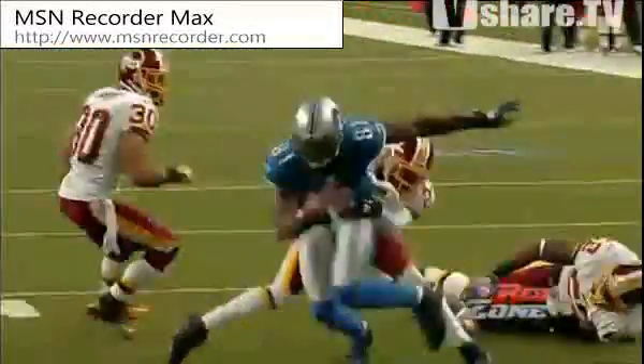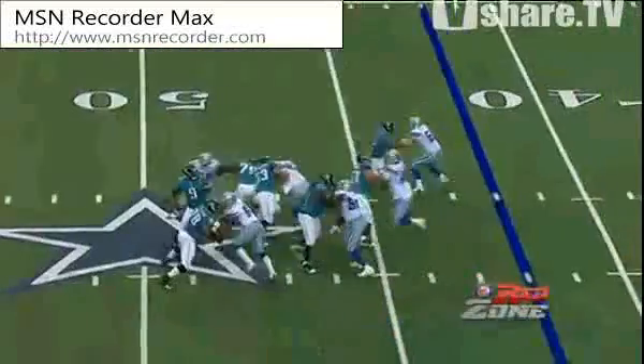And it's a touchdown. Stafford completes to Calvin Johnson, diving for the end zone. Touchdown.